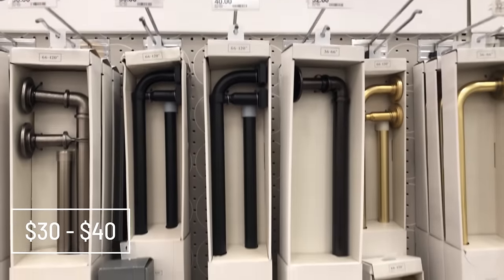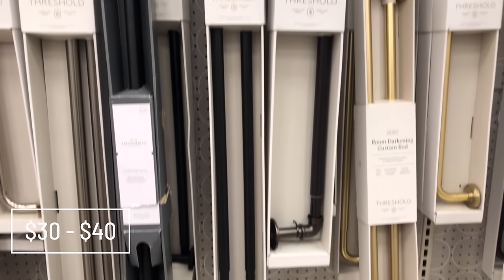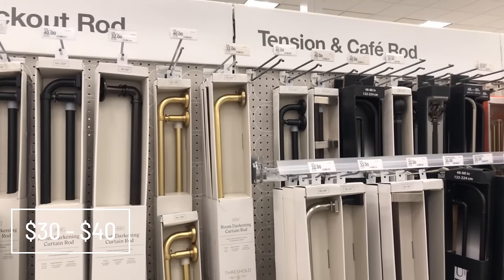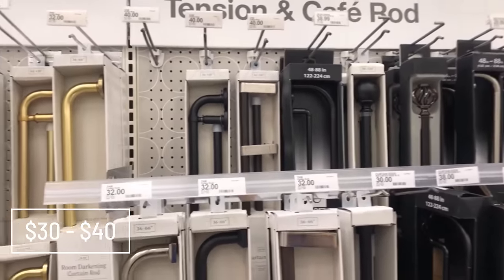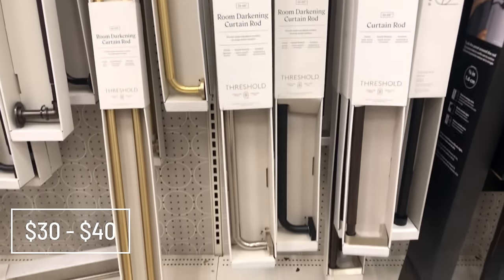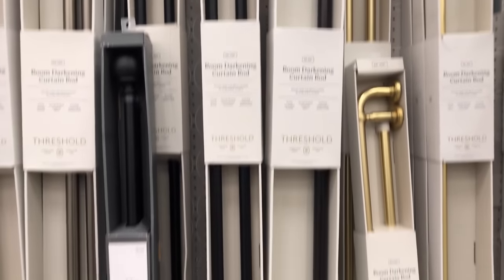I'm showing you three items that I would highly recommend, and we'll start with these room-darkening curtain rods. Mine were the brand Project 62, but these look very similar — I think there might be a Project 62 one there, but these are a wonderful value. It's $30 to $40 depending on the size. They're very strong and they don't drape in the middle from weight. They're perfect.